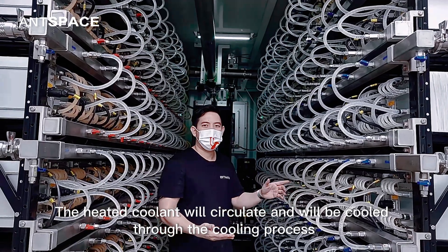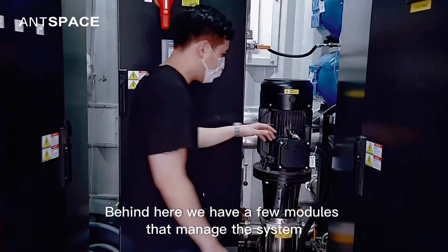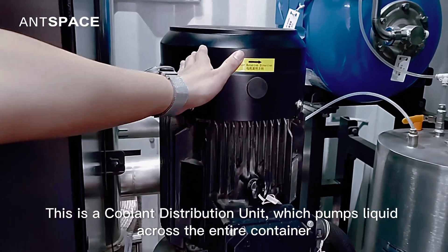The heated coolant will circulate and will be cooled through the cooling process. Behind here we have a few modules that manage the system. This is a coolant distribution unit, which pumps liquid across the entire container.